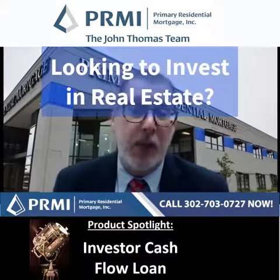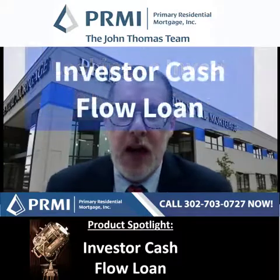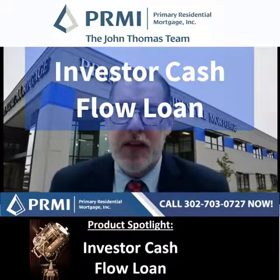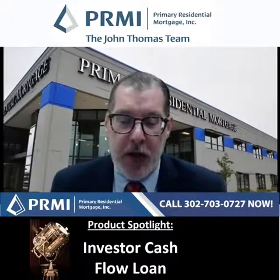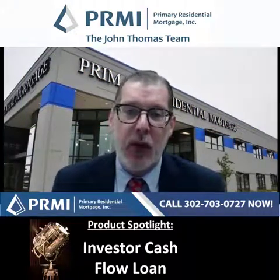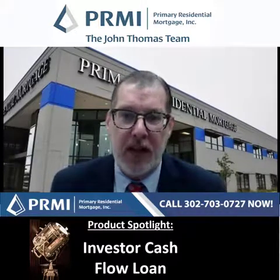Welcome to this week's product spotlight. We're talking about the investor cash flow loan this week, which is a great loan to get you either started in real estate investing or expand your portfolio. The benefit of this program is we lend completely on the cash flow of the property, not from your personal income.